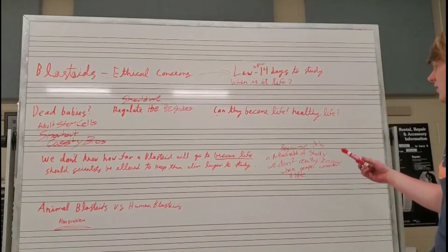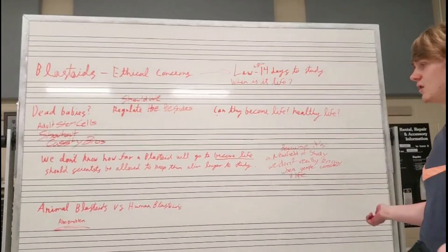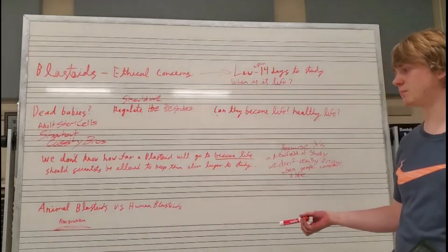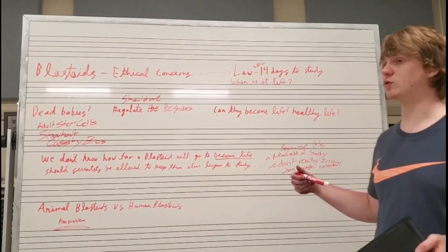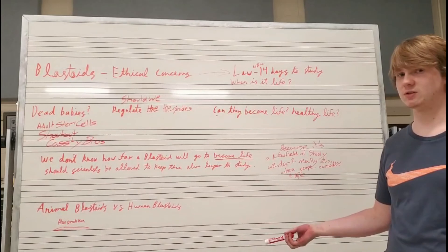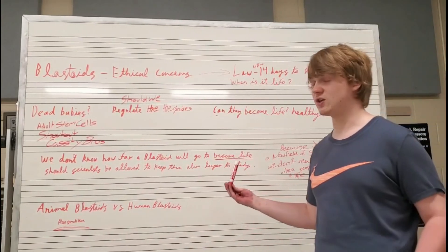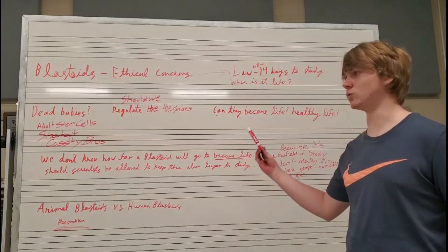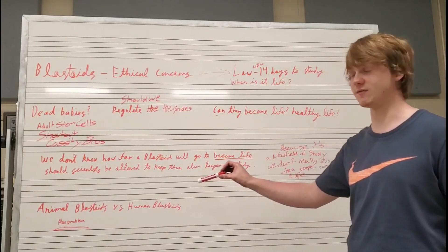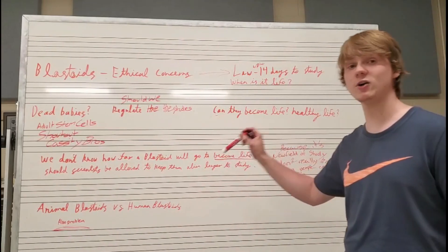Because it's a new field of study, we don't really know when people will consider blastoids to be life. We could use animals, but people also consider that a problem. If we use animals, we don't actually have to use human stem cells — instead, human stem cells would be combined with animal stem cells to create blastoids, and we could study when that becomes life, and if it can become healthy life.